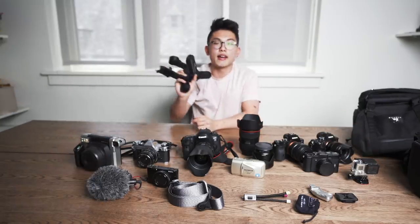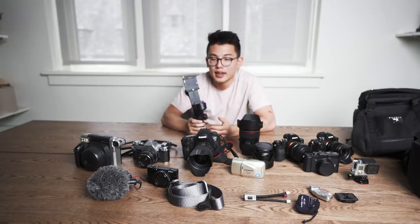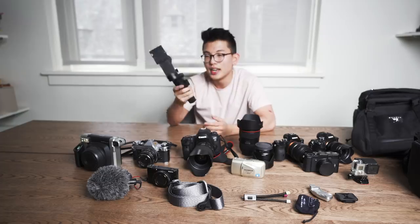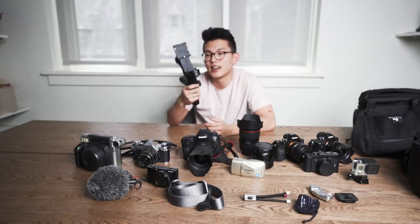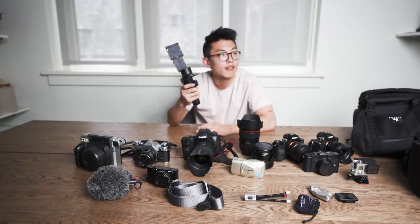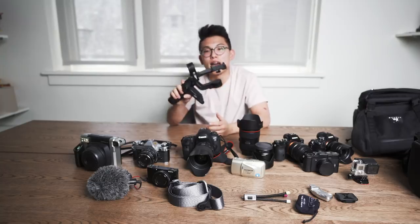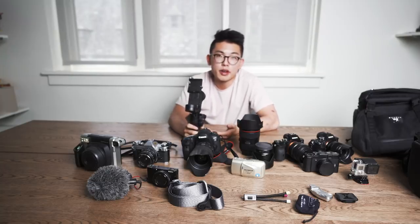Obviously I have a gimbal. Gimbals are kind of a necessity when it comes to filmmaking nowadays because everyone wants stable footage and it's hard to do that handheld. Having a gimbal really allows you to take your filmmaking to the next level. This is the Zhiyun Weeble Lab 3 — they sent it over for me to test, and it's been my new favorite gimbal. I've also shot with the Moza Air and the Beholder DS1, but this is just so compact and reliable for most of my run-and-gun setups.